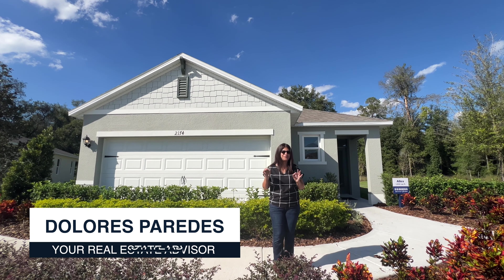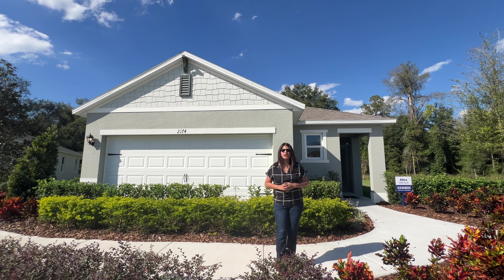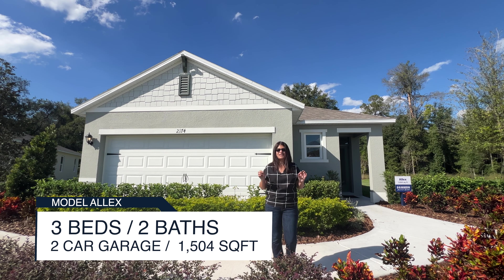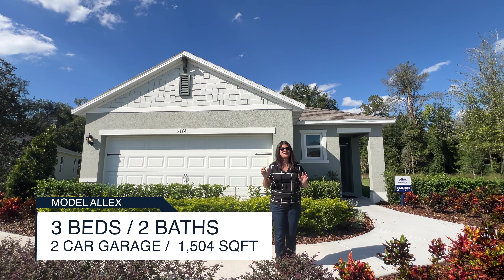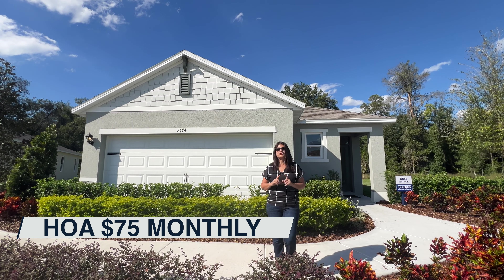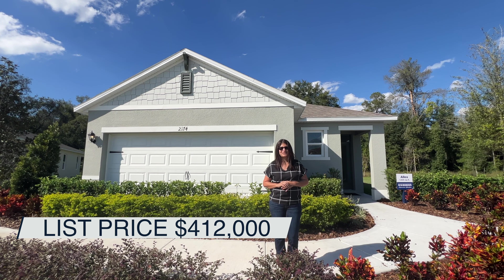Hey guys, are you looking for a three bedrooms, two bathrooms? Right now I'm here to show you this model home called the Alex in the area of Ocoee in Orange County. This is a three bedrooms, two bathrooms, two car garage and the square footage of this home is 1,504 square feet. There is an HOA in this community with a community pool at $75 a month, and what's great — there's no CDD in this community. The base price on this particular model home starts at $412,000.